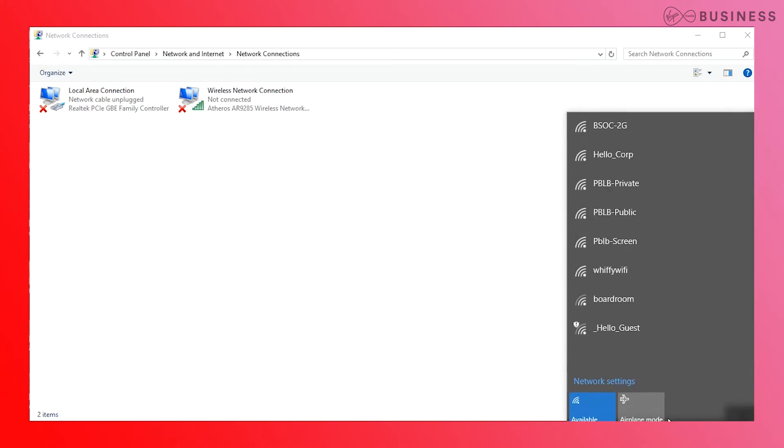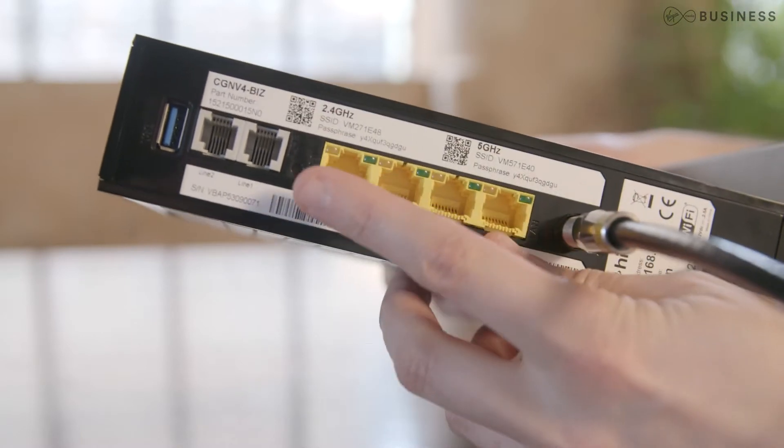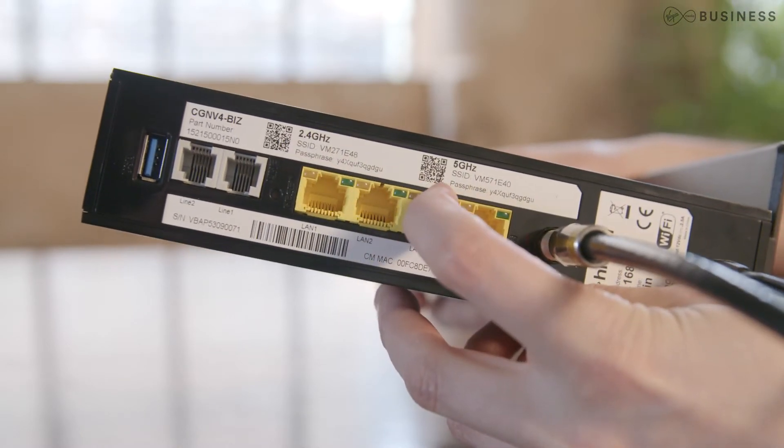When you're searching for a network, you'll see all available SSIDs, or network names, within range. Find the one matching the label on the back of your router and use your password to connect.